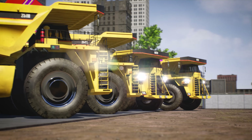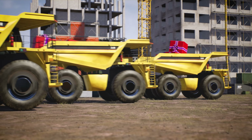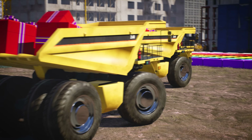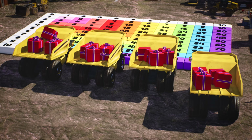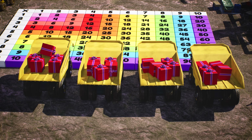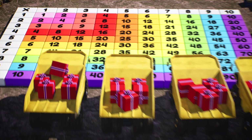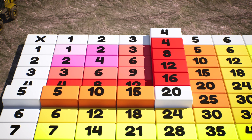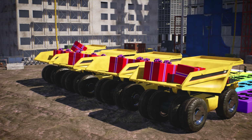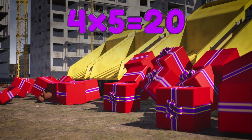And it doesn't matter which number comes first. Last time we had five trucks and each truck had four objects. This time we have four trucks, and each truck has five presents. How many presents do we have? Four times five is the same as five times four — they both equal twenty! So four trucks, each carrying five presents, equals twenty presents in total!